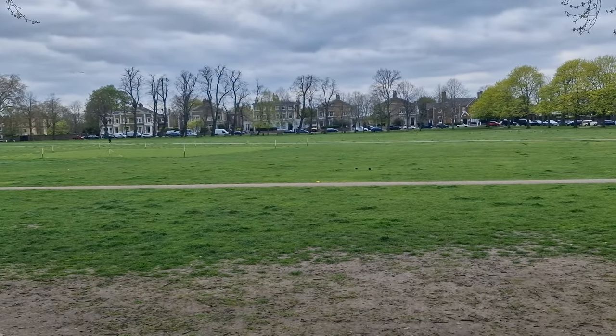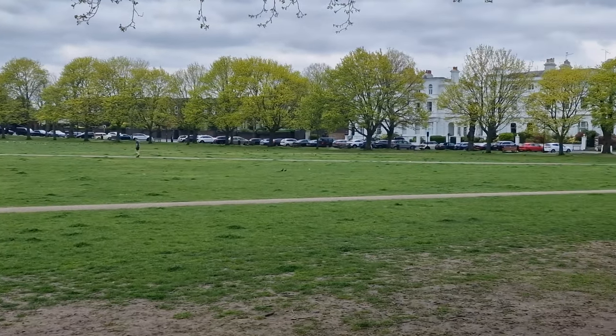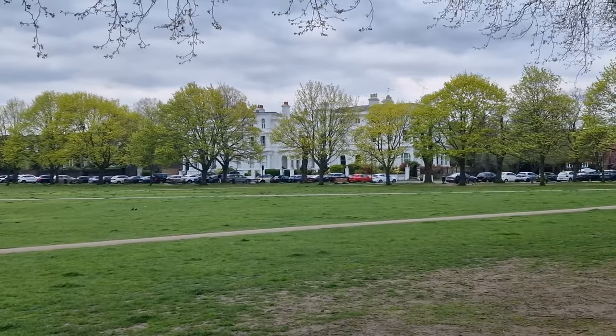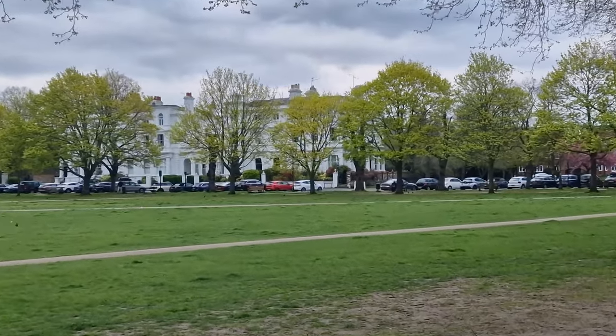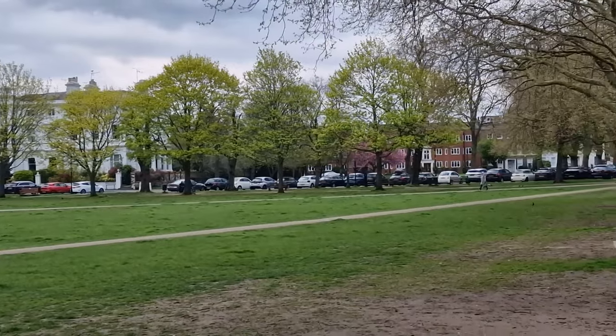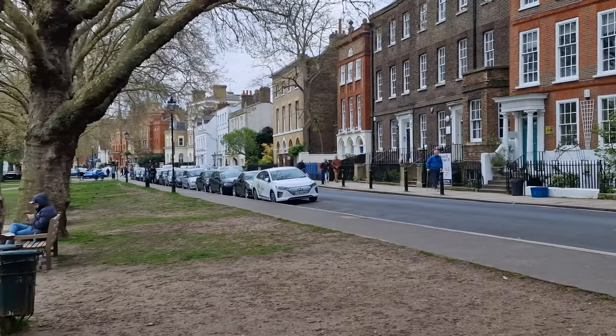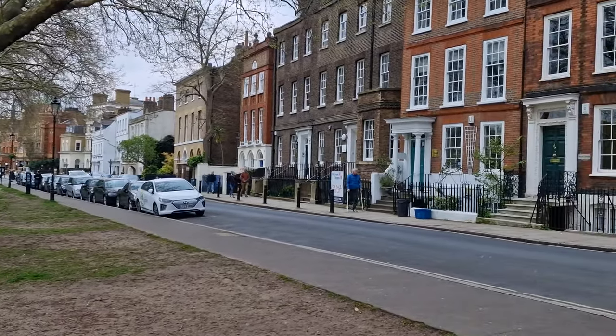I haven't looked at the price, but I know many people out there will do to see what the average price of a house around the Green — yes, that's the name of the road around it. Look at that white one! Many of the houses around here are Georgian terraces, and they actually survive, well preserved and been designated listed buildings on account of their architectural and historical significance.